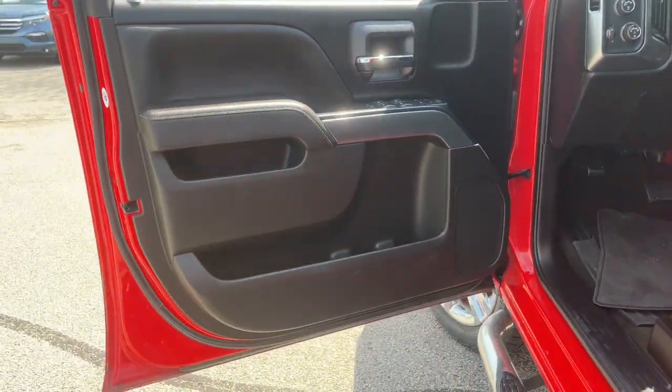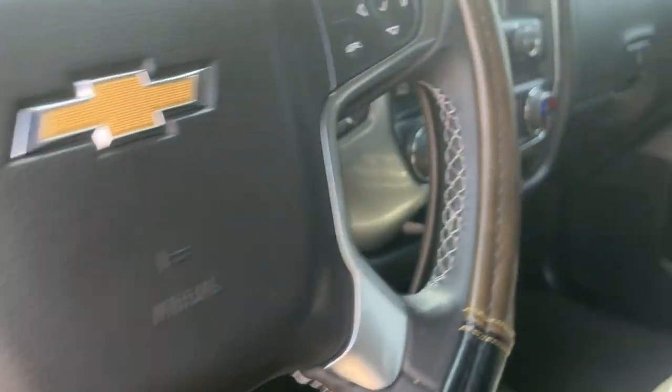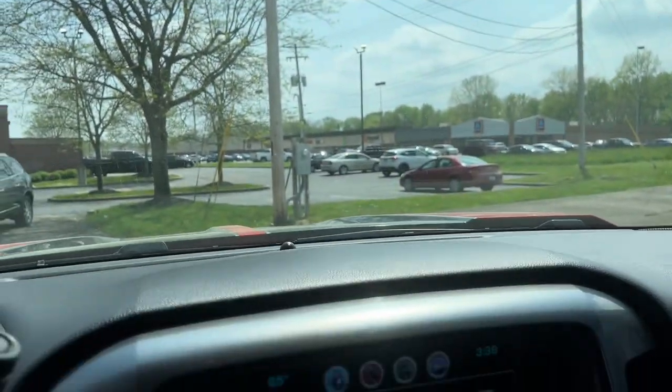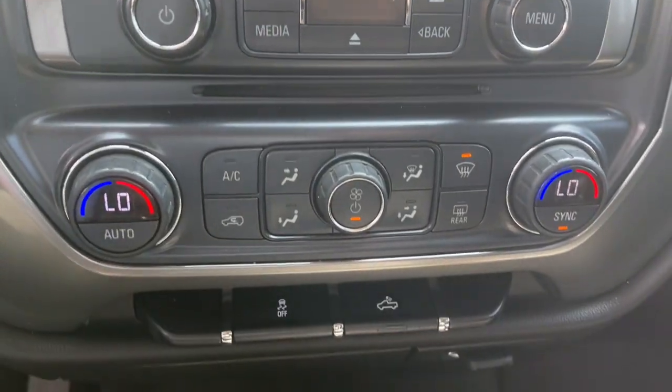These are just some of the great options this vehicle comes with: keyless entry, fog lamps, 8-cylinder engine, steering wheel audio controls, electronic stability control, locking limited-slip differential, intermittent wipers, trip computer, power windows, and 4-wheel disc brakes.